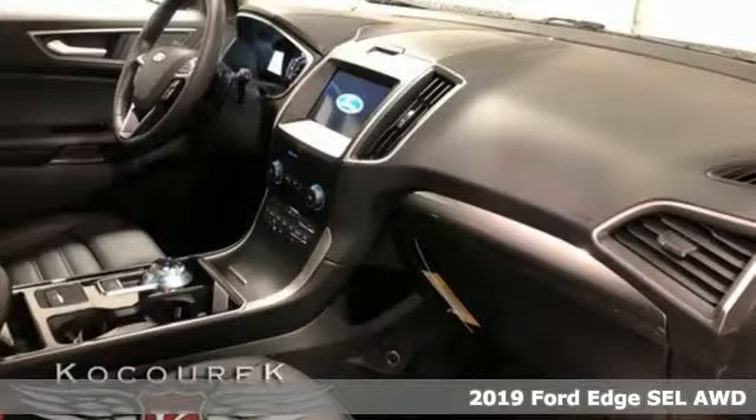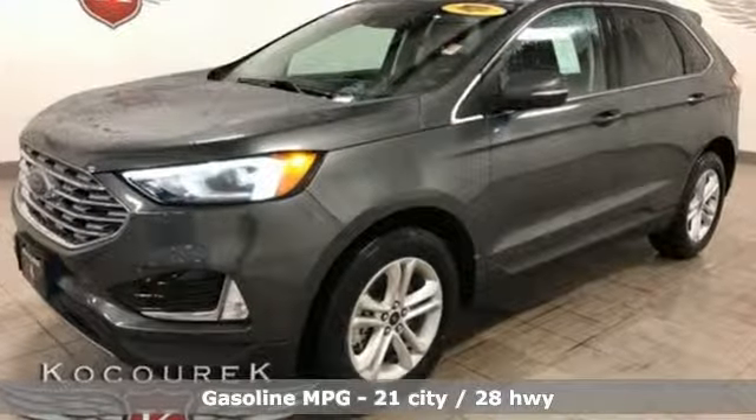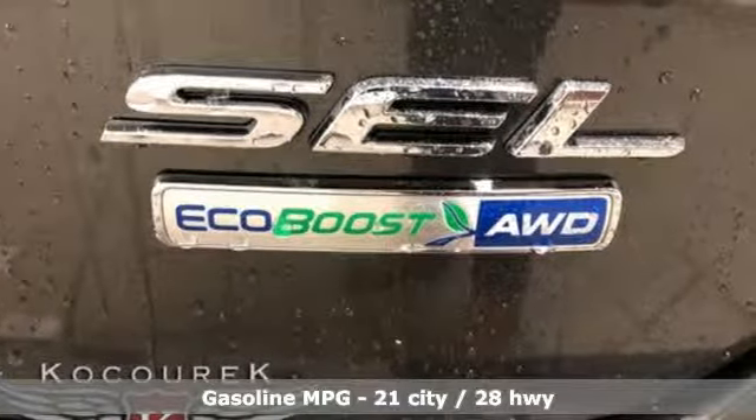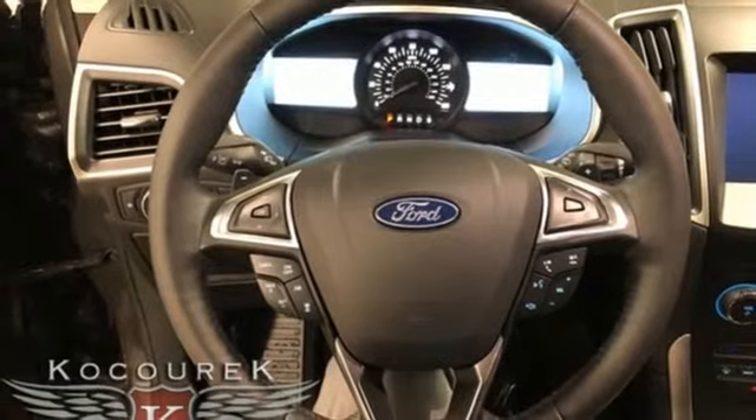It's well equipped with the features you need: streaming audio, doors and push button start proximity key, dual zone climate control, rear parking sensors, wi-fi hotspot, heated steering wheel, and an intercooled turbo inline four-cylinder engine.